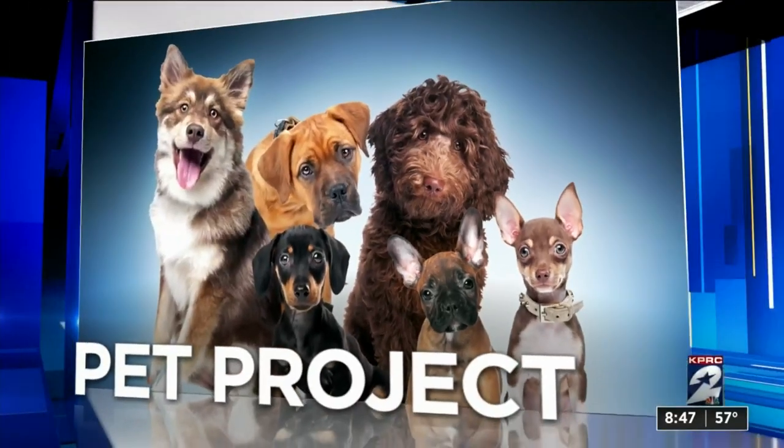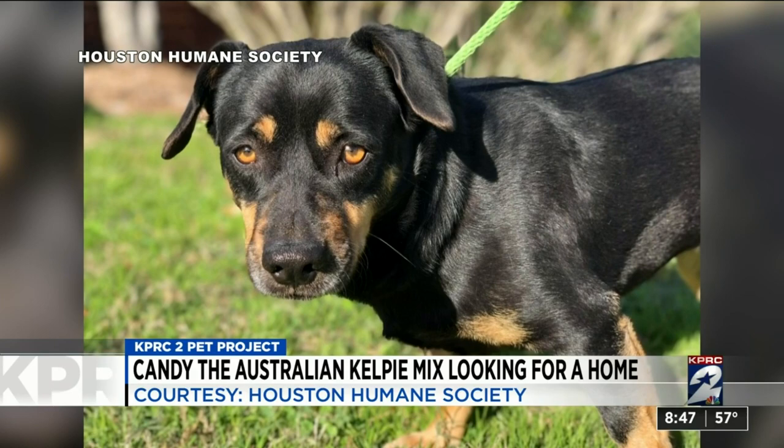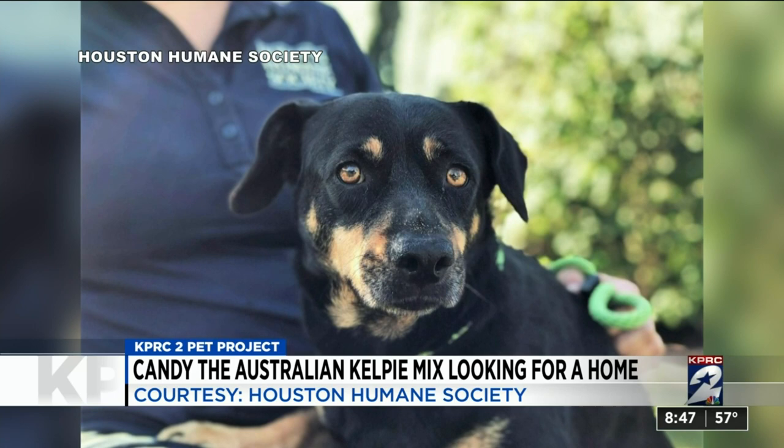It's time now for KPRC2's Pet Project. We are working with the Houston Humane Society to find homes for all pets in need. And this morning, this is four-year-old Australian Kelpie Mix. Her name is Candy. Look at those eyes. She's been at the Humane Society for a couple of weeks.